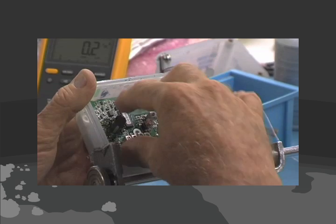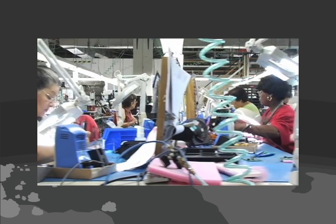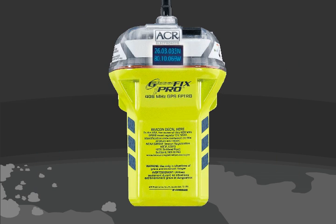From the case, to the digital display, all the way up to the antenna, the iPro has been designed and built to withstand years of whatever Mother Nature can throw at it.